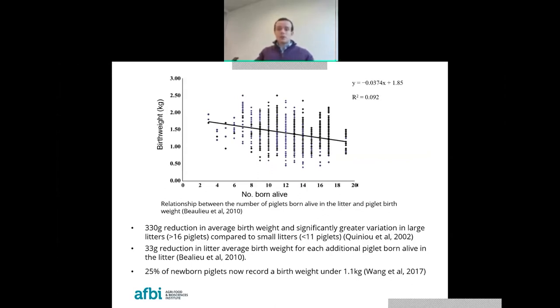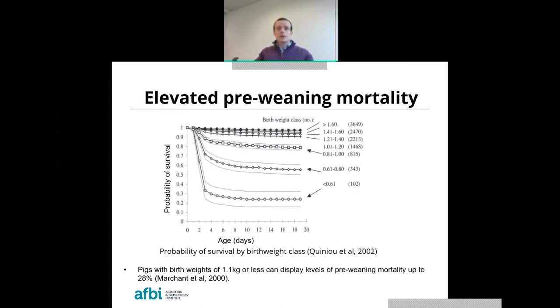Even the position of fetuses within the uterus is becoming increasingly important. The related effect of low birth weight is an elevated level of pre-weaning mortality, with significantly different rates of survival between different birth weight categories. Studies have shown that pigs with a birth weight of 1.1 kilograms or less can display levels of pre-weaning mortality up to 28%, compared with the current average in Northern Ireland of just over 12%, which is clearly a problem in terms of both welfare and farm output.